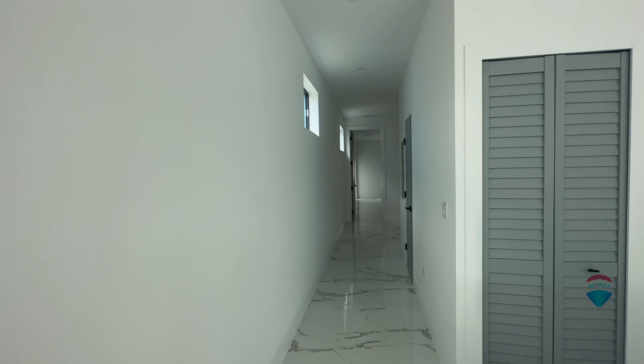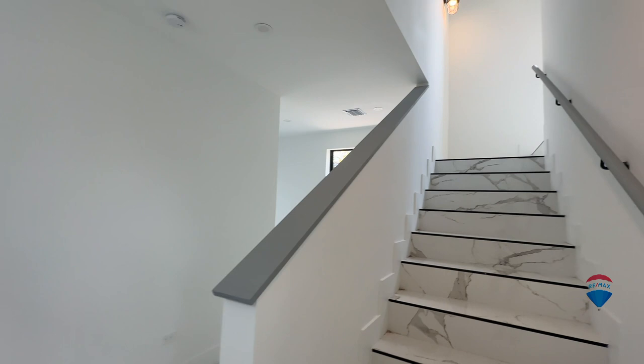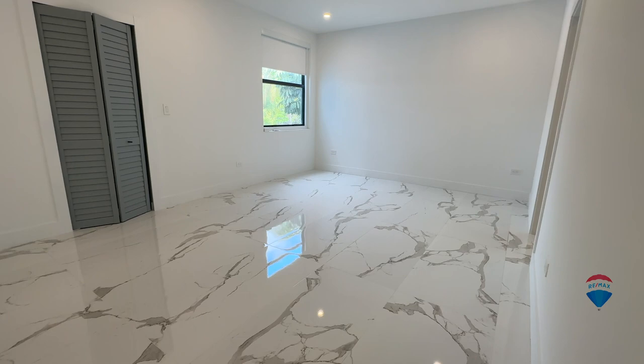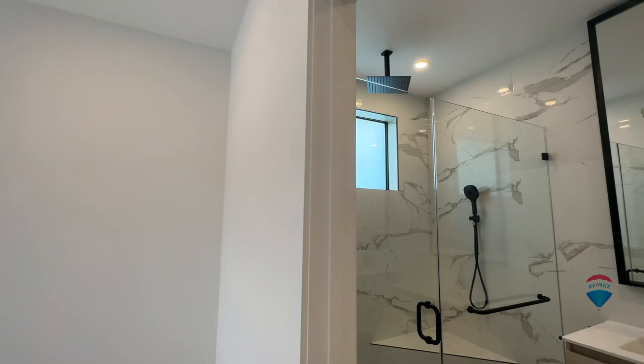Let's go ahead and check out the second floor. There are three full bedrooms up here. The property has approximately 2,600 square feet of interior living space and it's been really nicely done with modern touches.